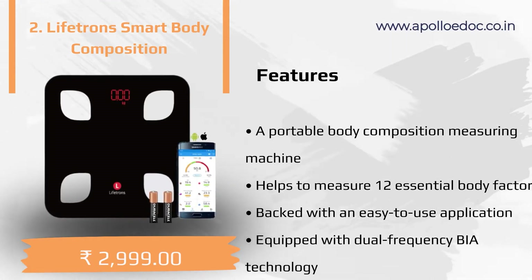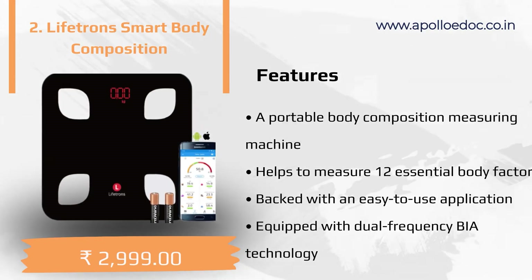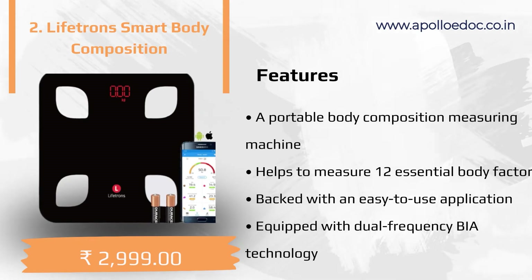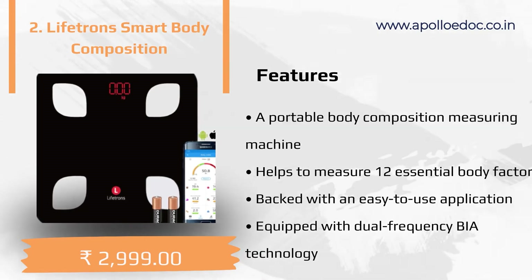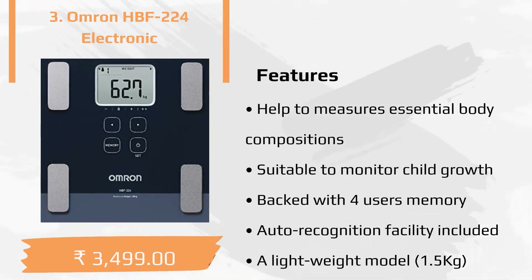The second product in our list is the Lifetron Smart Body Composition. The main features of the product are as follows: a portable body composition measuring machine that helps to measure 12 essential body factors, backed with an easy-to-use application, and equipped with dual frequency BIA technology.